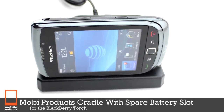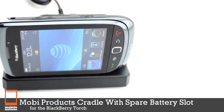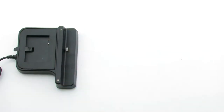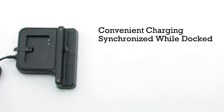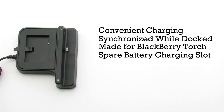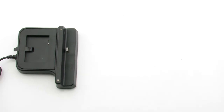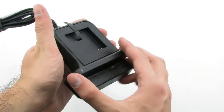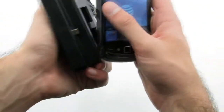The MobiProducts Cradle with Spare Battery Slot for the BlackBerry Torch. The cradle features a convenient charging solution that allows you to synchronize the phone while it's docked. It's made specifically for the BlackBerry Torch and includes a spare battery charging slot. The dock features a horizontal charging design with the rear battery charging slot to ensure that your device is always powered and ready to go.